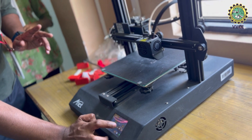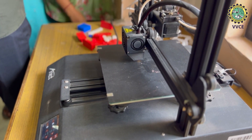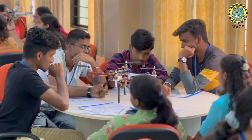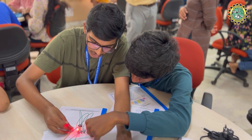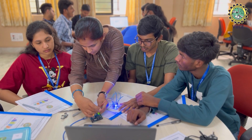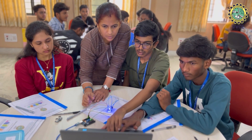What is more fascinating is that they have hands-on sessions for each of it. They learn about different parts of a drone, its working, series and parallel connections, Arduino Uno, sensors, 3D printing, soldering, and many more.